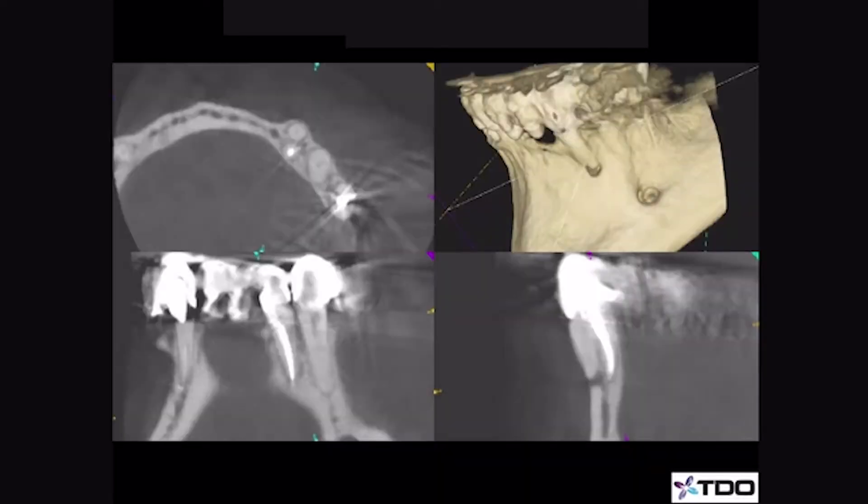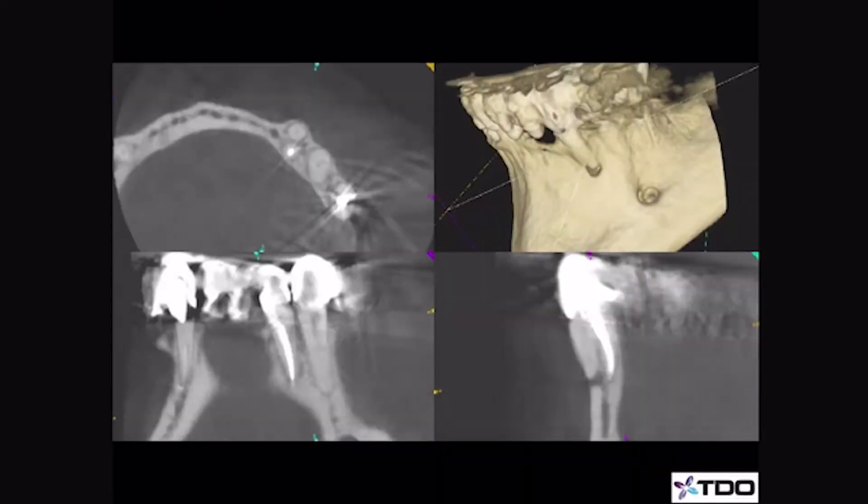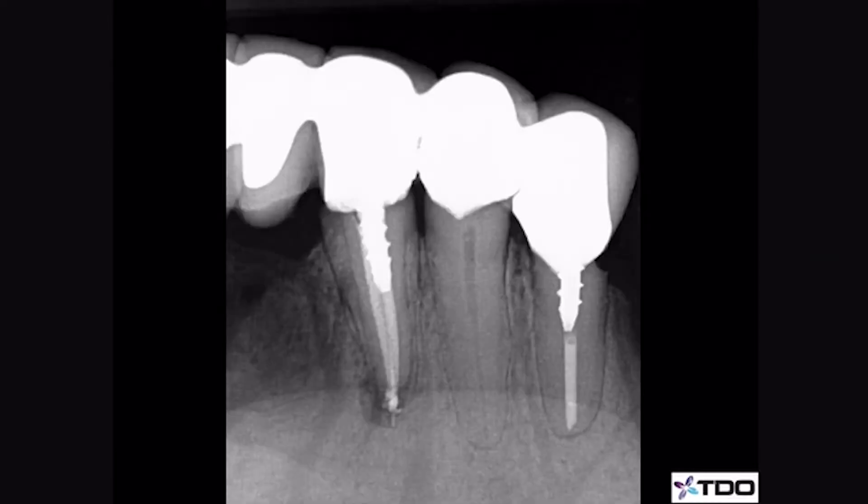As part of her exam, she took a cone beam. What she found was that there was actually a second root that had never been treated, and you can see it here. You can also see the radiolucency at the apex. So rather than remove this tooth or perform an apicoectomy, she elected to make a small access through the porcelain bridge and treat just the missed canal. Her patient saw immediate results, and as this six-month radiograph shows, there is evidence that the lesion is shrinking.